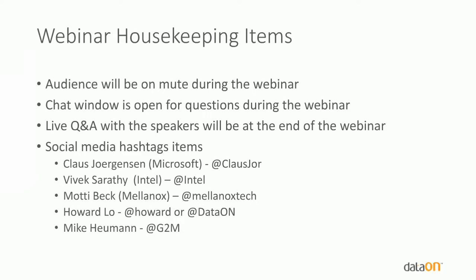A couple quick housekeeping items. During the webinar, the audience will be on mute. We have a chat window that's open — you can send in questions that way. We will handle all questions at the end of the presentation, so don't worry if we don't get to your question right away. We'll also open up live Q&A at that point if we have time. For those on the social media side, you can see the hashtags here for the various speakers.